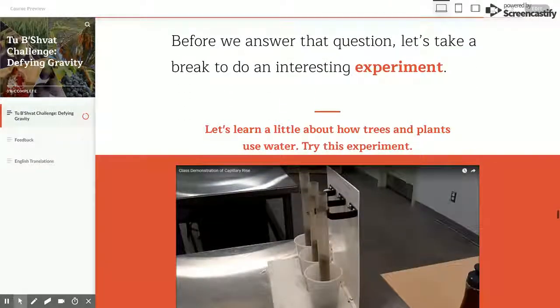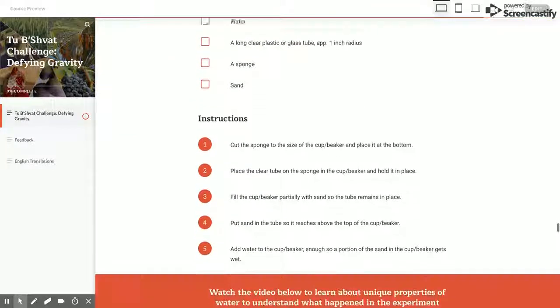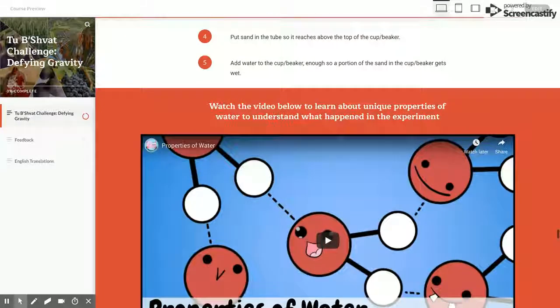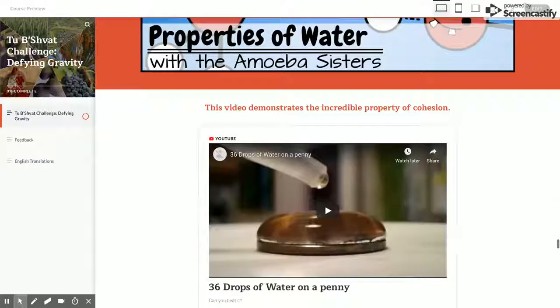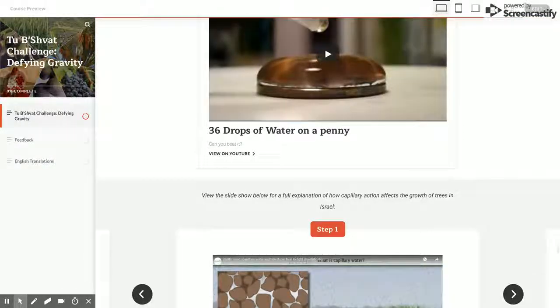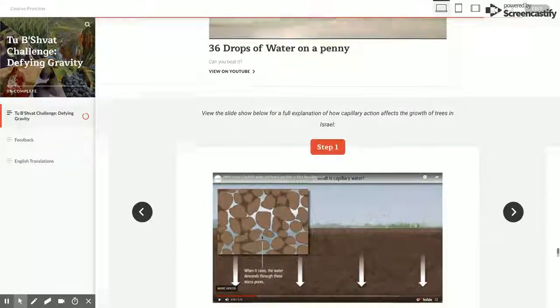Through an interesting experiment, students learn how capillary action works. Because of its molecular makeup, water naturally defies the force of gravity and rises on solid surfaces. This explains how trees grow in Israel — rainwater is stored in the ground and comes up through the rocks and soil to provide water for the tree, even months after the rain has fallen.